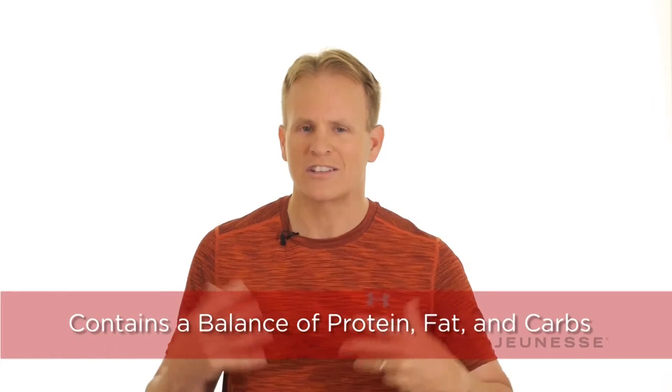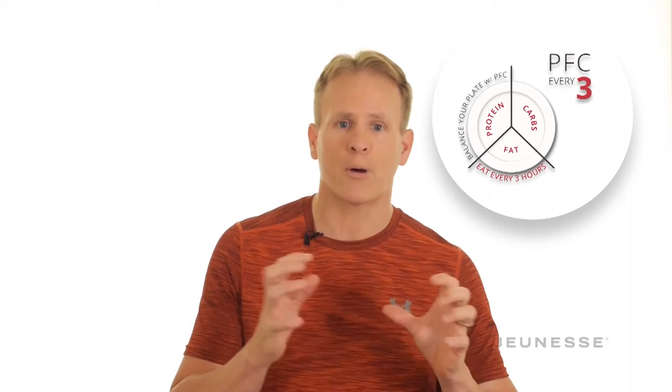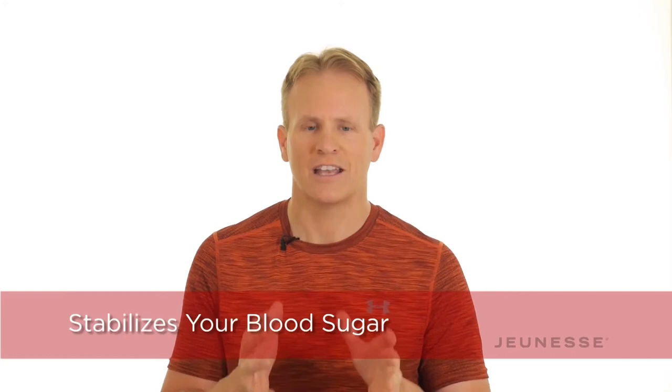The last thing that makes this shake so unique is the balance of protein, fat, and carbohydrates. The entire Zen Project 8 program is based upon eating PFC every three hours, which keeps your blood sugar balanced to optimize your results. So whether you want to lose weight, burn fat, or build muscle, Zenfuse and the program will help you get there. With 21 grams of protein, 14 carbs, and 3 grams of fat, it will help stabilize and keep your blood sugar balanced. This is why Zenfuse, to me, is the most unique protein shake on the market.